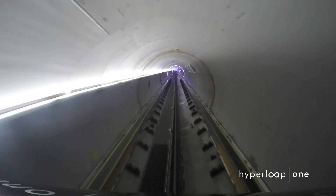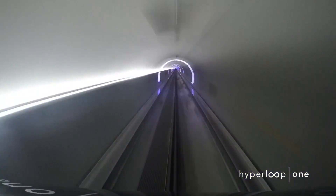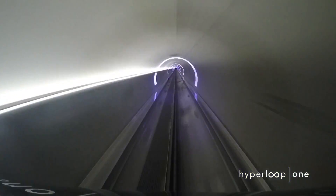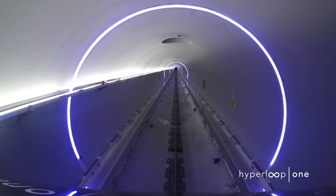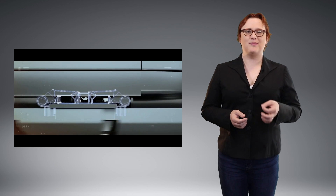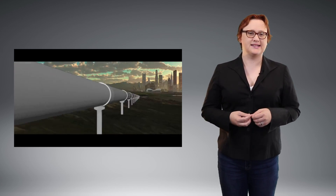Since the capsules hover above the tracks thanks to the wonders of electromagnetism — meaning there's very little friction to cause drag — and the atmosphere inside the tube is so low, meaning there's very little aerodynamic drag, the speed of the capsule is really only restricted by the capability of the Hyperloop One control system, the amount of power its electromagnets can produce, and the safety and cooling systems needed to ensure neither the pods nor the tracks overheat.